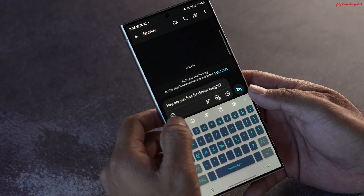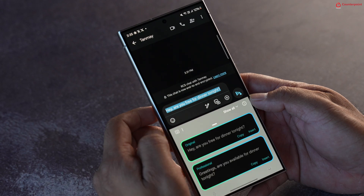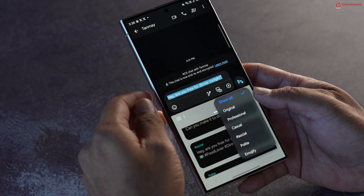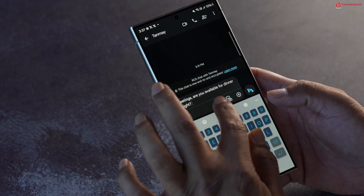The next two features help you get better at texting. The first is called Chat Assist — Samsung has built interesting features right into the keyboard app. It lets you compose messages and improve your conversational tone with options like professional, casual, polite, or even using emojis. You can also check for spelling and grammar, and this works across all messaging apps like WhatsApp, Telegram, and Instagram. Note that this is a hybrid AI feature and needs an internet connection.